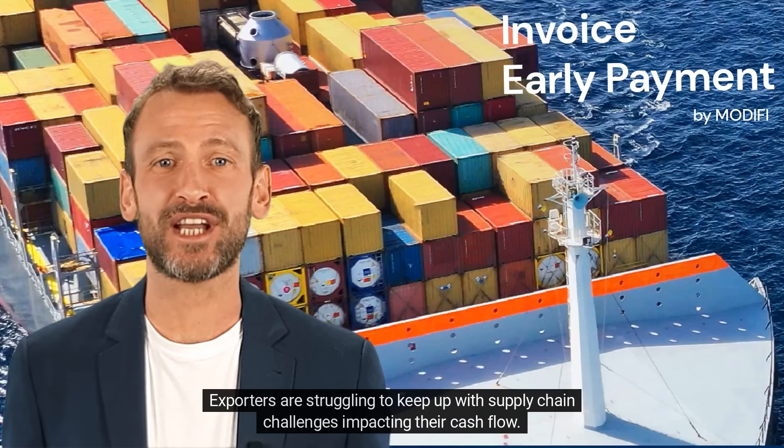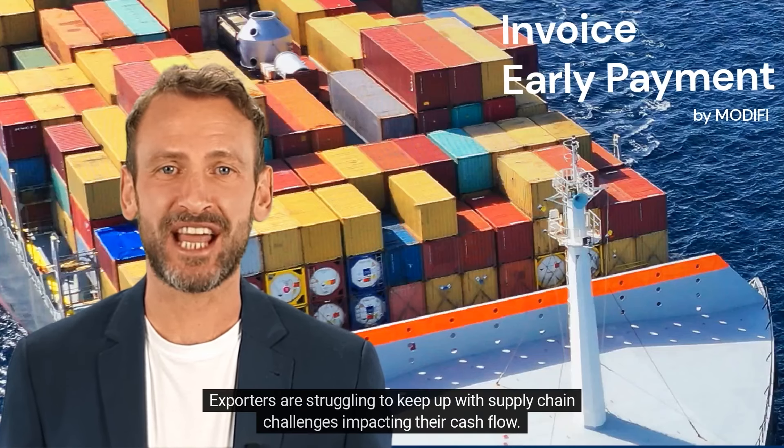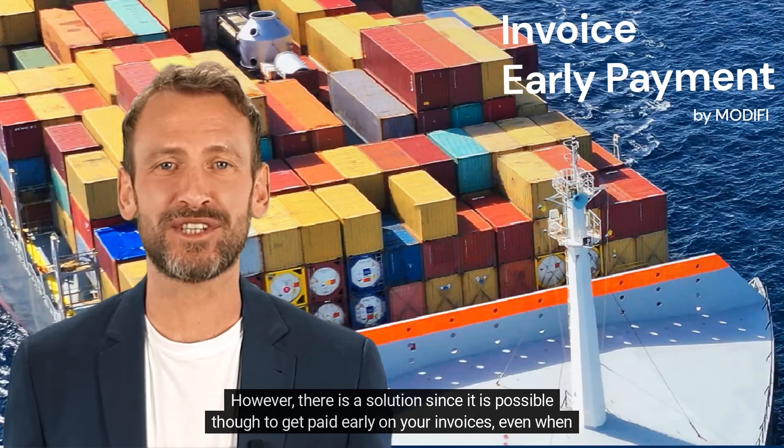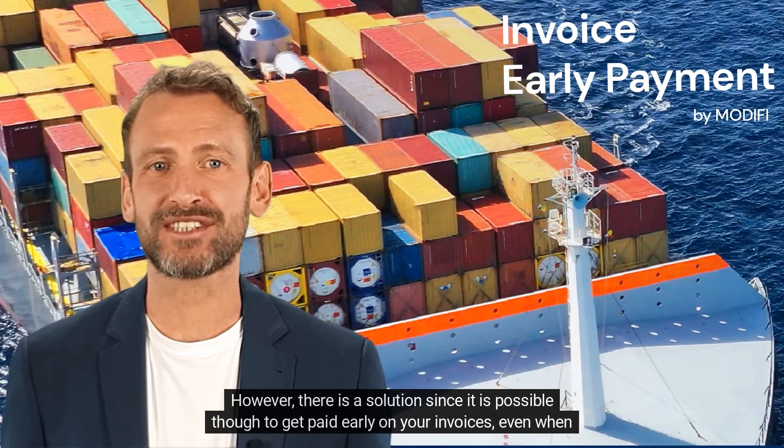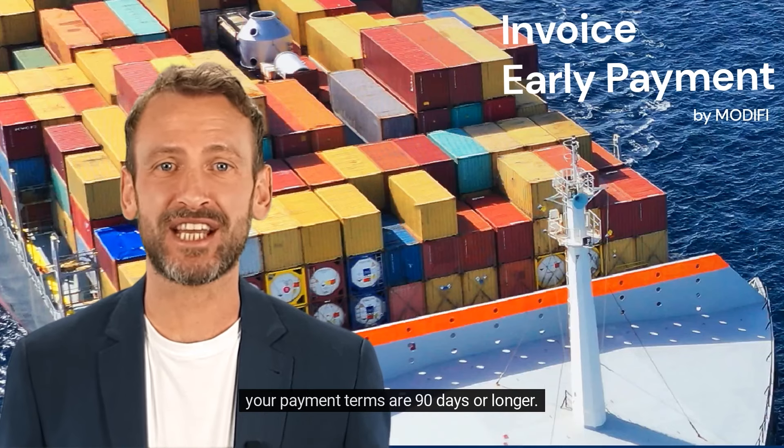Exporters are struggling to keep up with supply chain challenges impacting their cash flow. However, there is a solution, since it is possible to get paid early on your invoices, even when your payment terms are 90 days or longer.